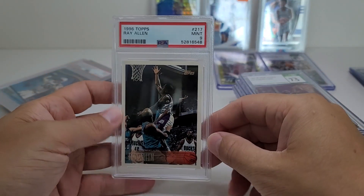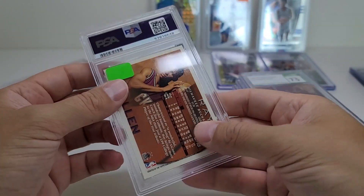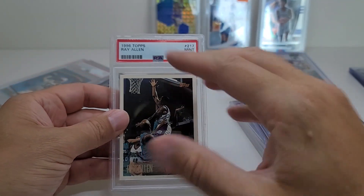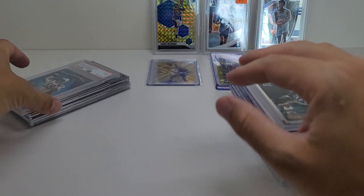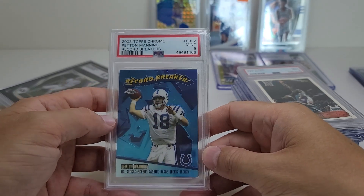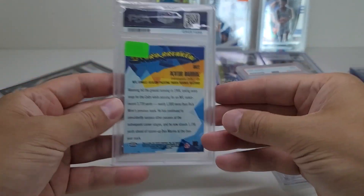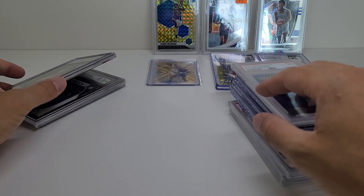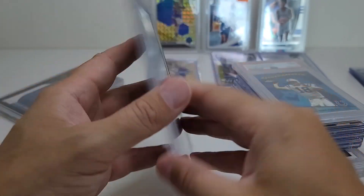Now we're getting into the more expensive stuff. These are $20 marked down to $10. Ray Allen rookie PSA 9 — I'm not sure if I have it already. As far as my Hall of Fame collection goes, if I do then I'm selling this, but if I don't, then I have a 9, so I'm happy with that. This looked cool — 10 bucks, record breaker from Topps Chrome Peyton Manning 2003. And this is Zach Wilson 9.5, which is a good grade — five bucks.